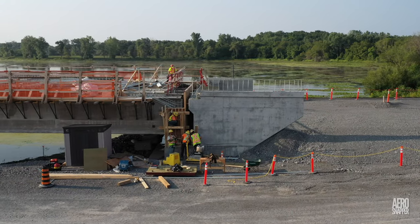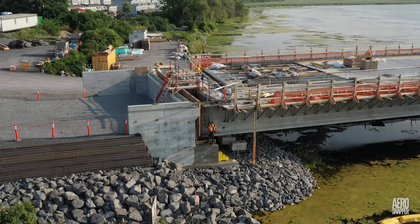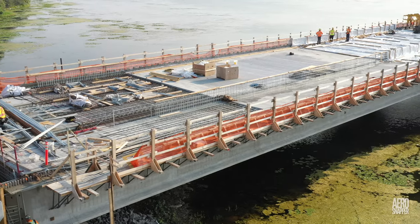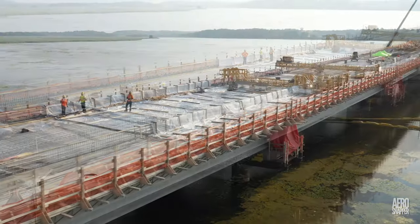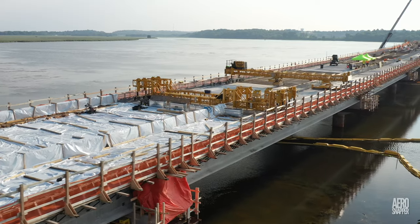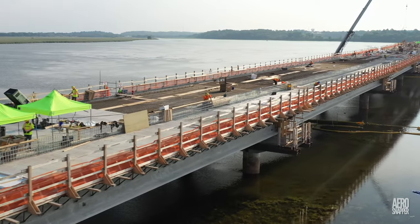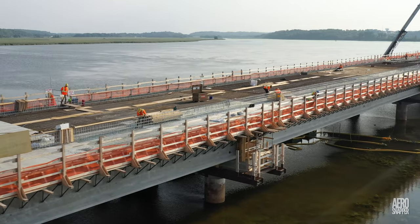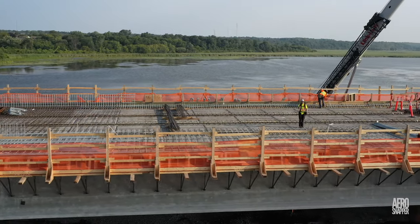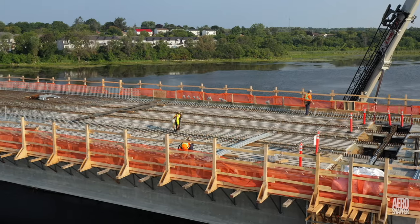Despite this week's title, we're going to start with a look at the West End, where work on the abutment and the gap which separates from Section 1 is taking place. Scheduled Gamaco runs were weathered off, but the positive results of earlier pours are very evident. Substantial areas have been laid on the first three sections, and the recent very hot conditions have done nothing to make the work any easier.